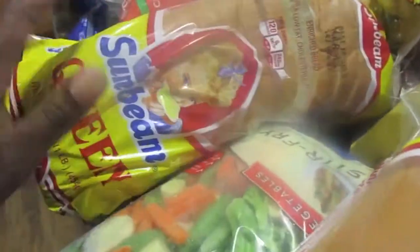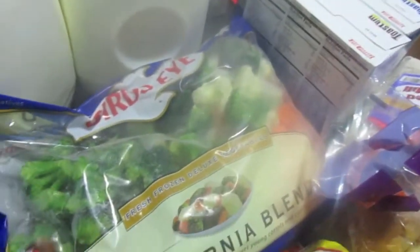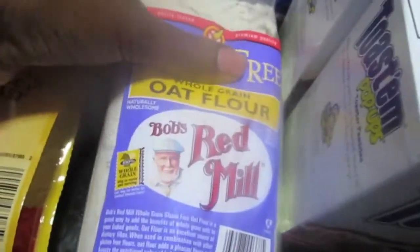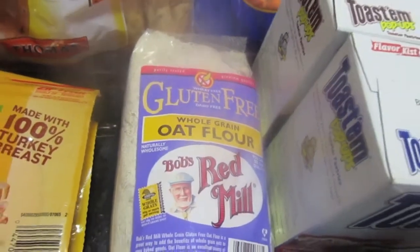I got some hot dogs, two loaves of bread, cauliflower florets, California blend vegetables, mini bagels and regular bagels, some turkey breast for my kids' lunches, and some oat flour.